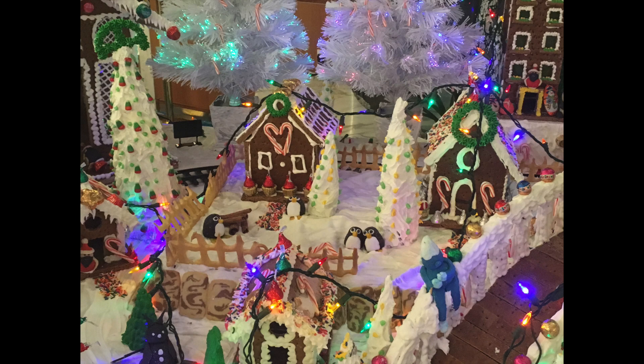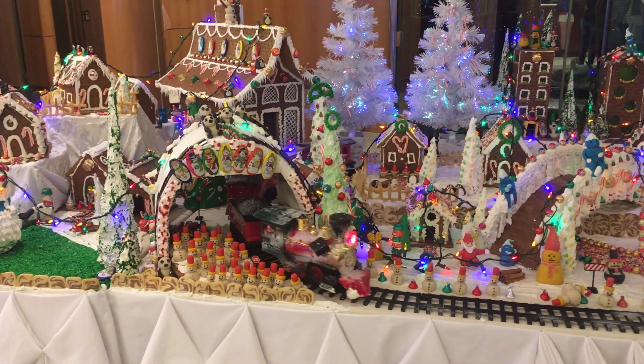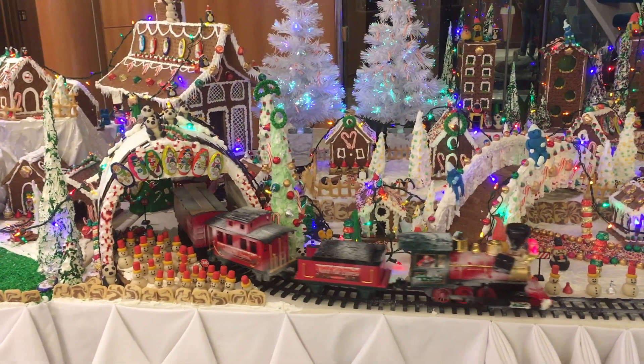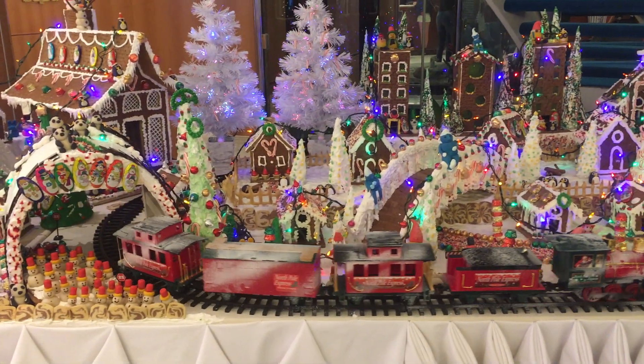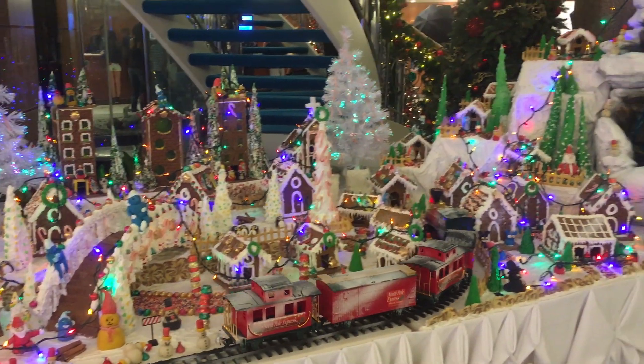They had minions, penguins, panda bears, and snowmen. And as you can see right here, it all focused around this absolutely amazing winter wonderland. They had a moving train — I mean, how cool is that?